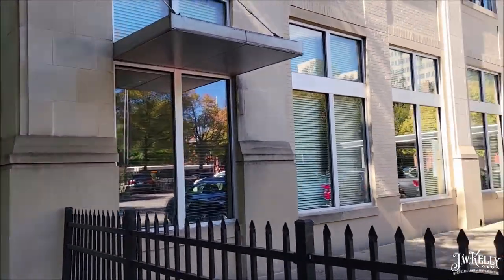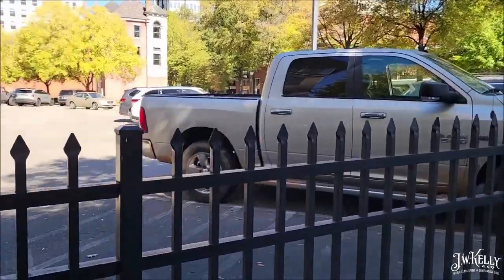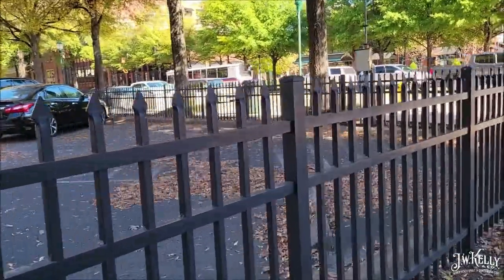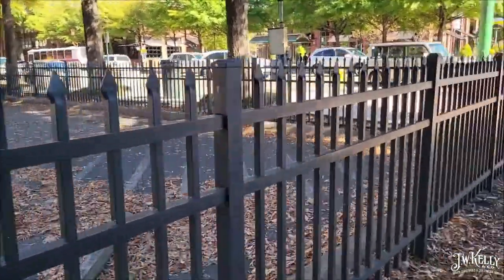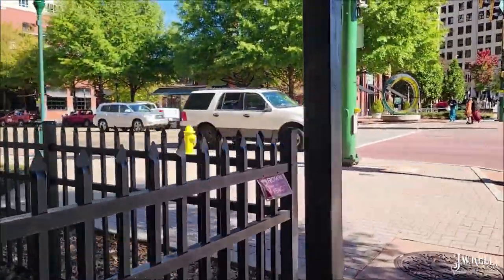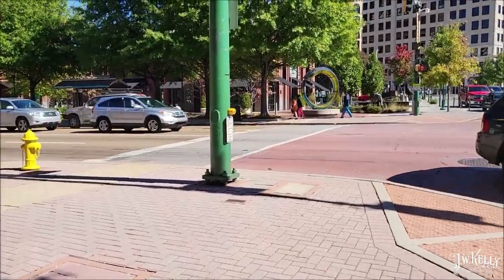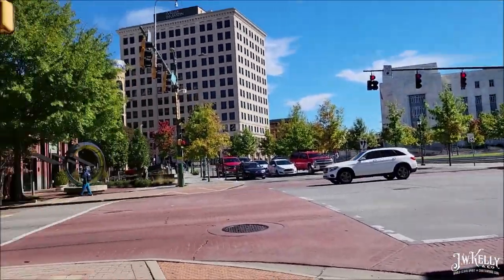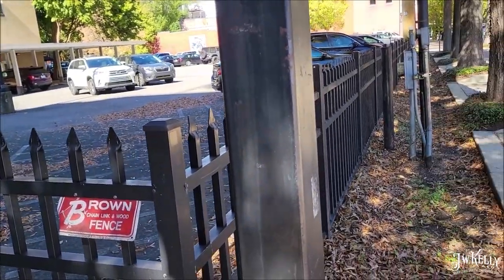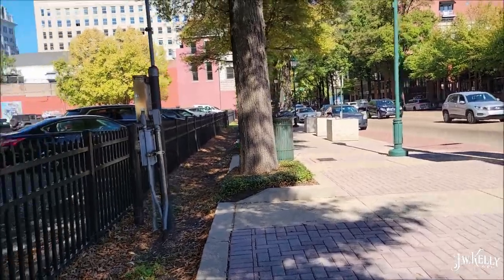It would have run from that corner all the way where this parking lot is, and right to this corner of MLK and Market Street. It would have run right here — it's a pretty massive space.